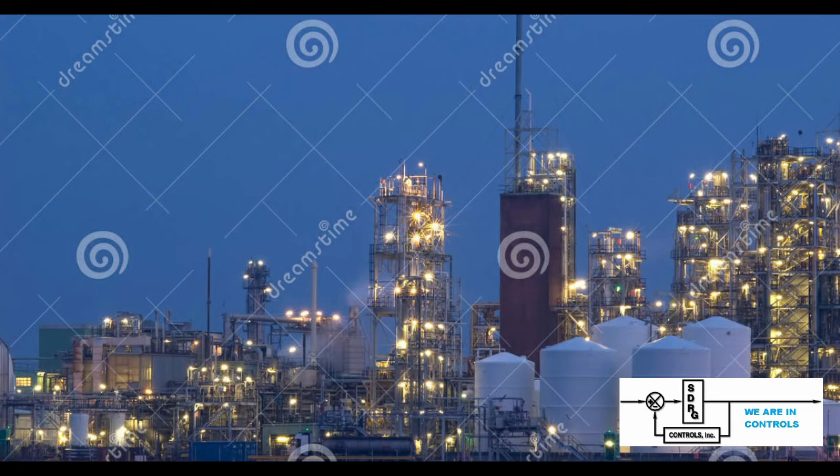SDRG Controls has helped many chemical plants. Whether it has been a commodity product or manufacturing a one-of-a-kind chemical through a proprietary process, SDRG has been there to help control the process and make it perform as desired. This desire to help includes custom algorithms, specialty controls, or just applying the most modern control and monitoring systems. SDRG is there to help reduce waste and control machines which turn this waste into saleable products.